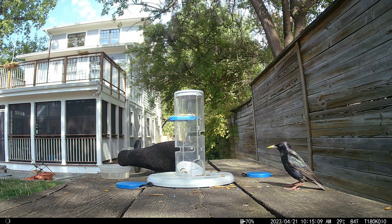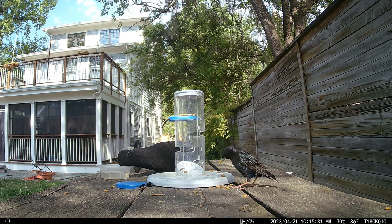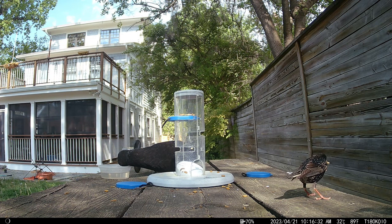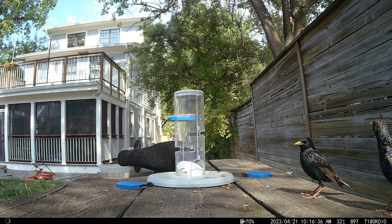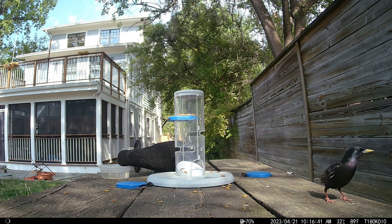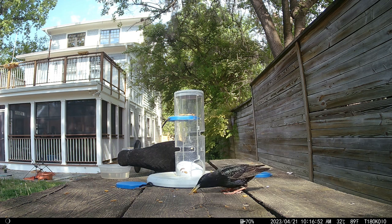The starling is back and he vacuums up the remaining mealworms. A second starling stops by to see what's going on. The first starling isn't in the mood for company, but the second starling doesn't go far, basically shadowing the first one.